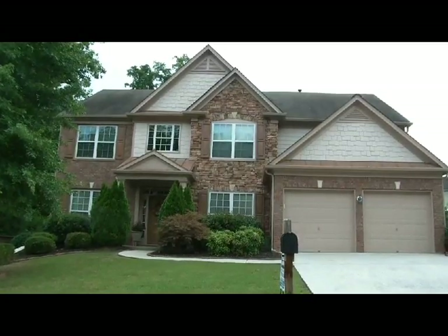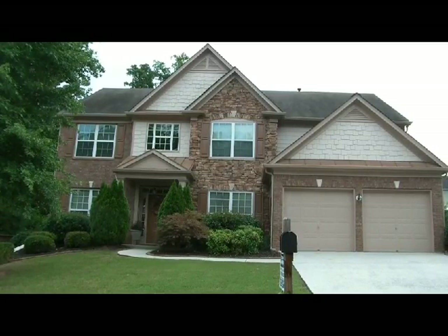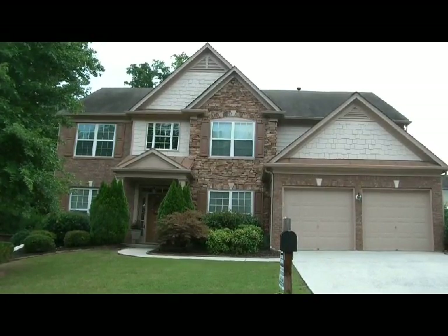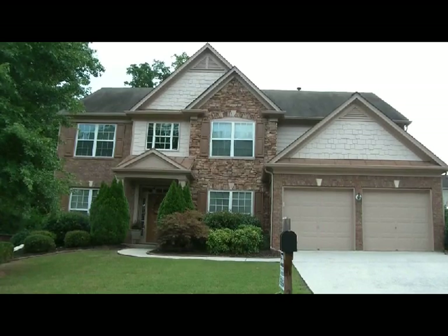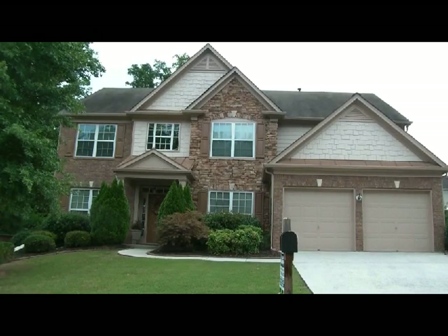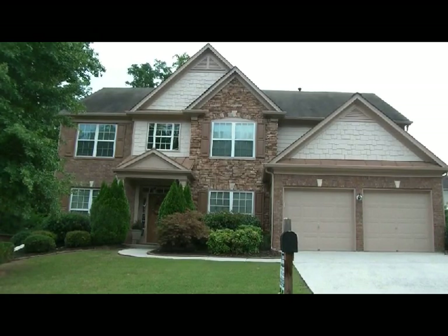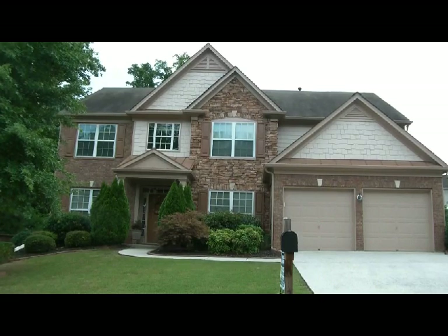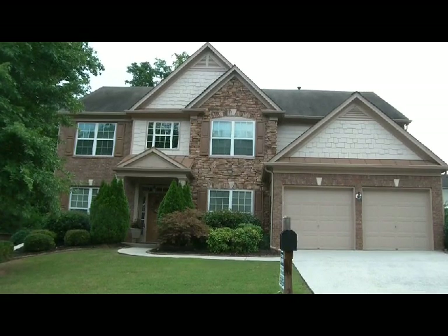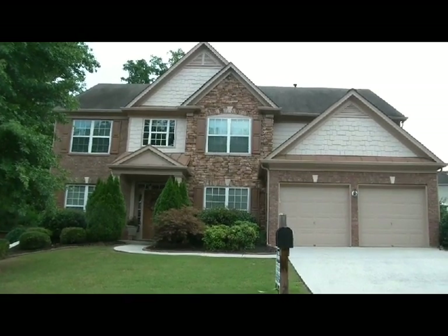The first property on our tour of homes for sale today in the Woodlands is located at 210 Sumac Trail in the Enclave section of the Woodlands. This is currently the highest-priced property for sale in the Woodlands at a list price of $309,000 and features four bedrooms, two-and-a-half bathrooms, and 2,783 square feet of heated living space on nearly a half-acre lot at .42 acres.